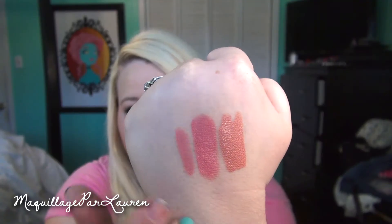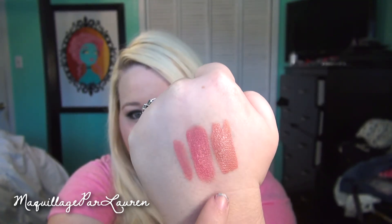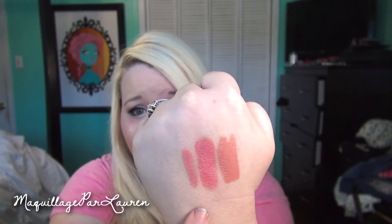I'll do a swatch of it. So there is the OCC Lip Tar in the color Hush. I think these might be just a slightly bit more pink, but overall it's all pretty much the same color. That's fine with me because this is a color that I think I could actually wear a lot more, so I'll get more use out of it. The OCC Lip Tar and the lipstick almost have the same kind of glossiness, except I think the lip tar is just slightly more glossy.